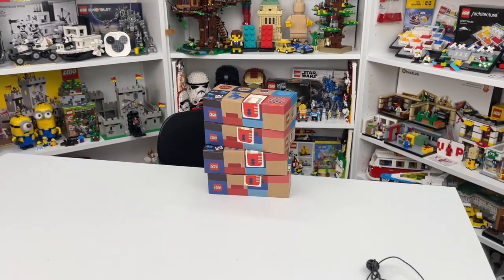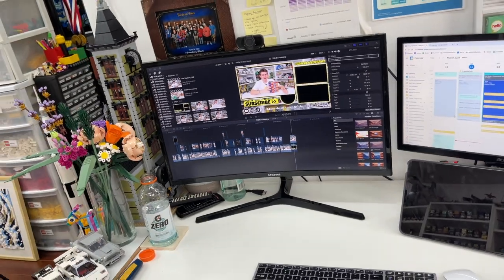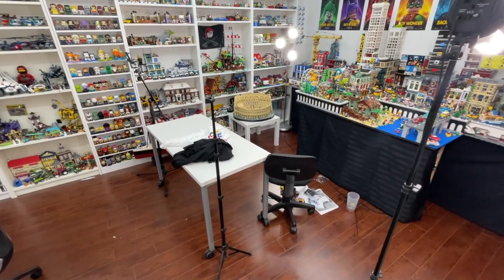I also filmed an intro and an outro for the Pick a Brick unboxing video, because apparently when I filmed that video I never actually did that. So when I was editing the footage on Sunday night, there was no intro and no outro, which was really weird. But now that those clips are filmed, I can finish editing this video. I might edit the episode of Ask Brick tonight, but I also just want to tidy up the Lego room a bit.